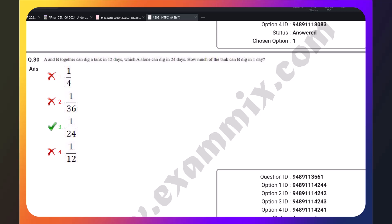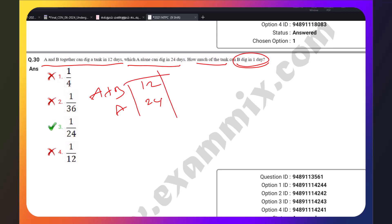A and B together can fill a tank in 12 days, while A alone can fill it in 24 days. How much of the tank does B fill in one day? If you want to do it normally, there is also a shortcut method. Let's do it normally first.